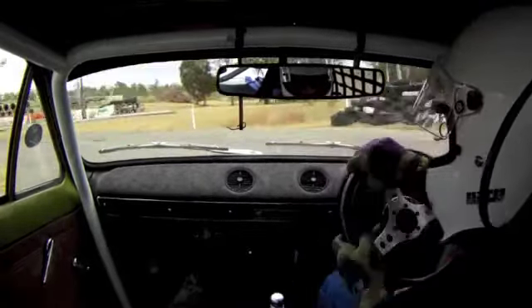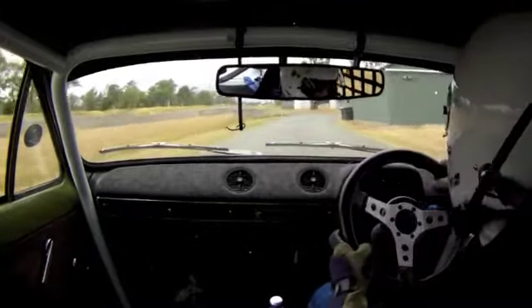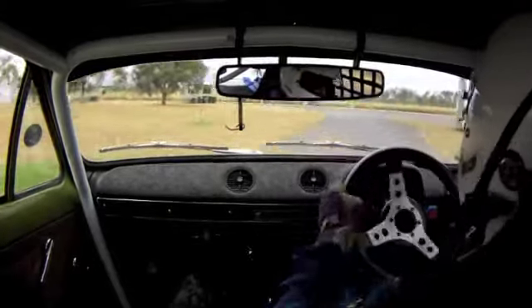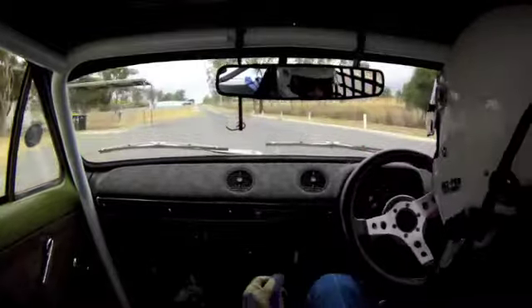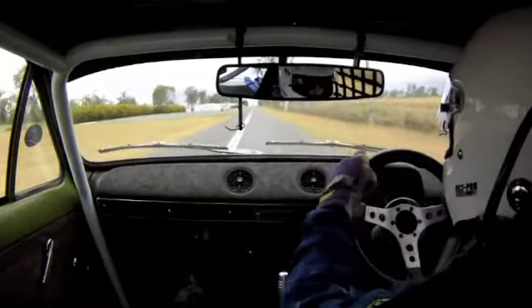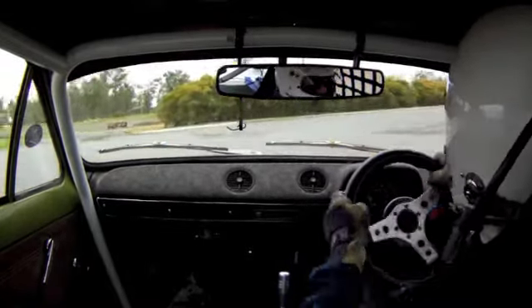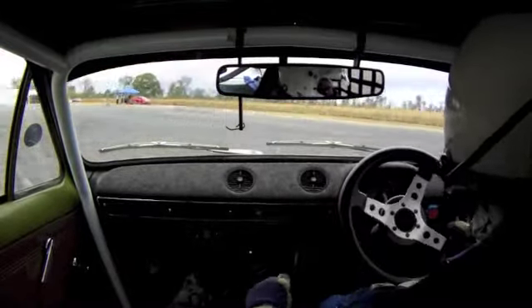And we turn left, give it a bit of welly through here, slow down a bit because we've got to turn right, back through here, and then back left again, and back on the straight. We go through here, up to these poles, which I didn't get right on the recce run, but I'm getting right here.